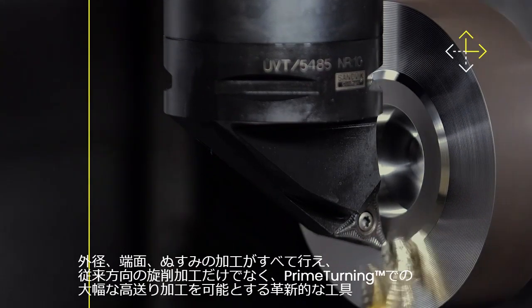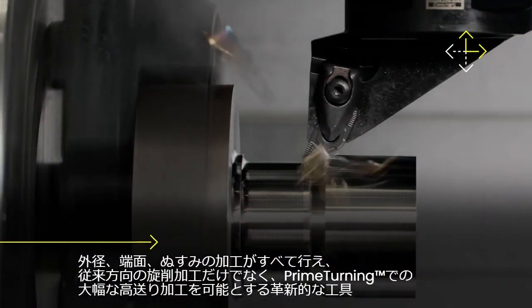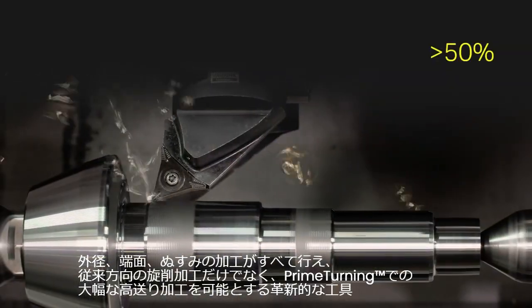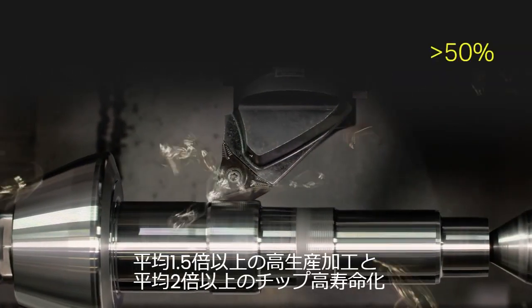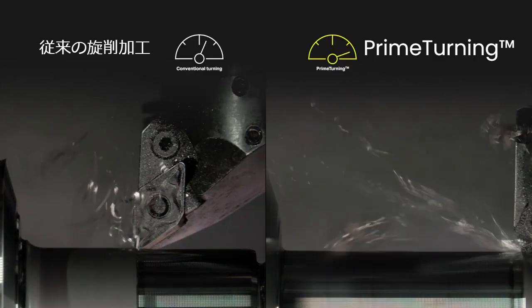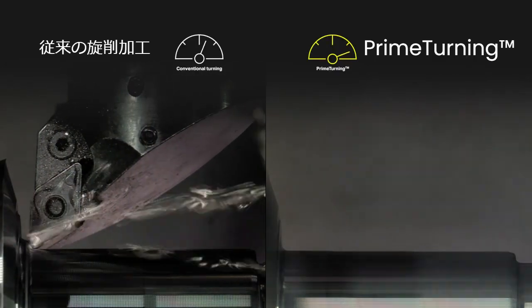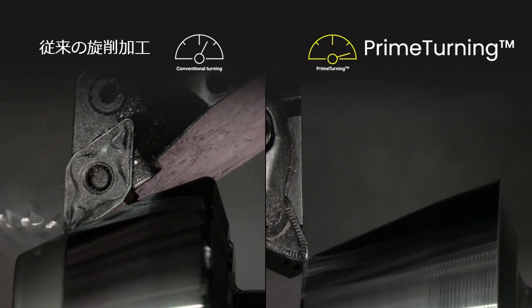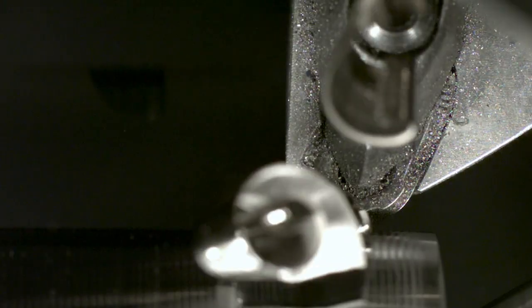Prime Turning offers the flexibility to do turning in all directions, delivering a productivity increase of more than 50% in many existing turning operations. It allows you to apply higher speeds and feeds compared to any similar conventional turning operation, whilst maintaining the same close tolerances and excellent chip control.